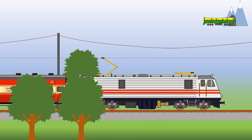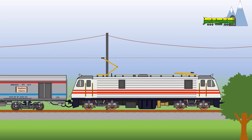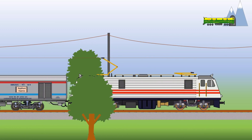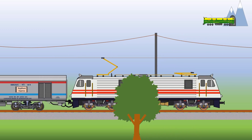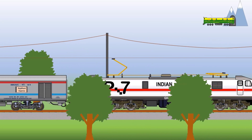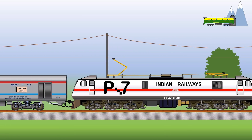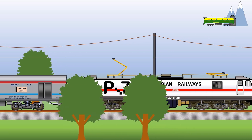In December 2003, the Rajdani shifted from ICF to LHB cars, and the number of cars was also gradually increased to 24. This necessitated a more powerful locomotive, and this power was provided by the WAP-7 class. With the Bombay Territory now under 25 kV AC traction, a WAP-7 takes the train from Delhi all the way to Bombay Central.